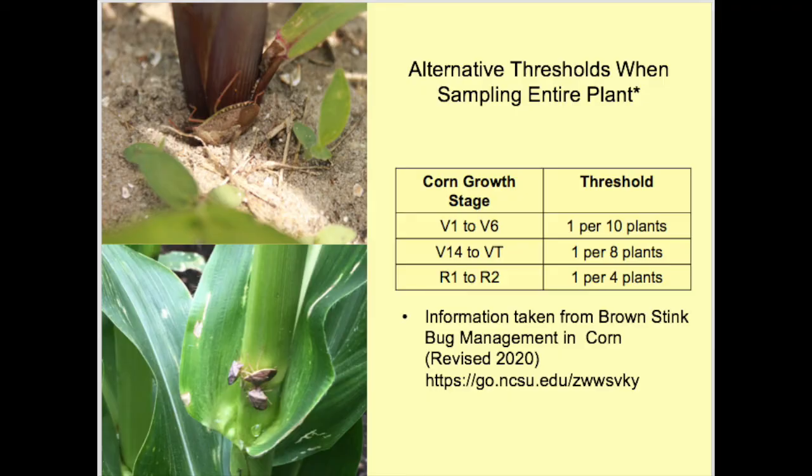The corn became infested one or more times with stink bugs, causing major damage. In areas where stink bugs are severe, I have seen multiple infestations. An alternative approach is to sample the entire plant using the same sample size — 10 plants and 10 samples per field — as when sampling a targeted area. These thresholds are number of stink bugs per a certain number of plants, as seen in the table.